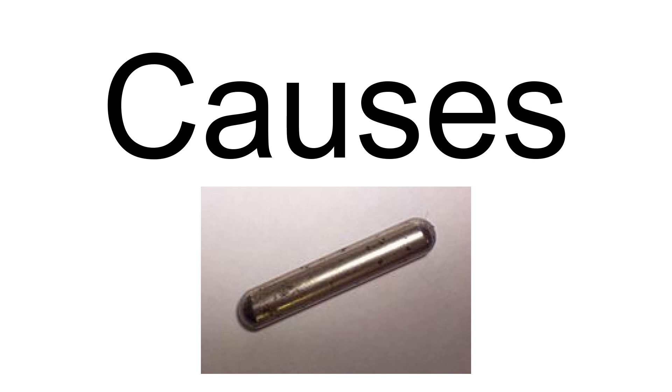The object travels into the rumen and is then pushed into the reticulum along with the rest of the feed. In some cases, contractions of the reticulum can push the object through part of the reticulum wall into the peritoneal cavity, where it causes severe inflammation. In rare cases, the metal object penetrates the entire wall of the reticulum and can pierce the heart sac, causing pericarditis.